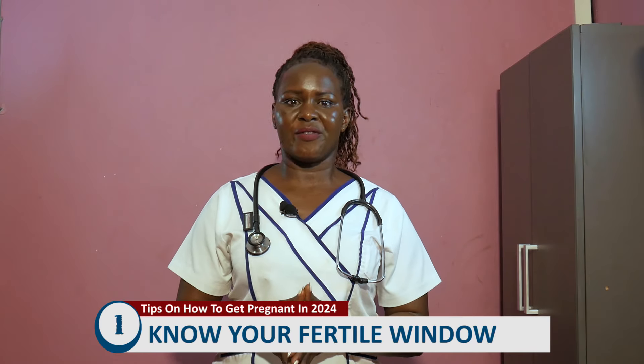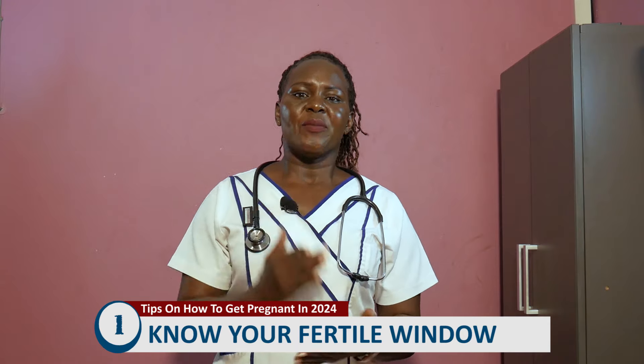How do you know your window period or fertile window? First of all, you have to know your cycle length. The cycle length is the number of days between two different periods, starting from the first day you see your period blood to the last day before you see your period blood of another month. When you already know your cycle length, it will help you to know your ovulation day. The ovulation day is the day a mature egg comes from your ovaries to the fallopian tube or uterus for fertilization.